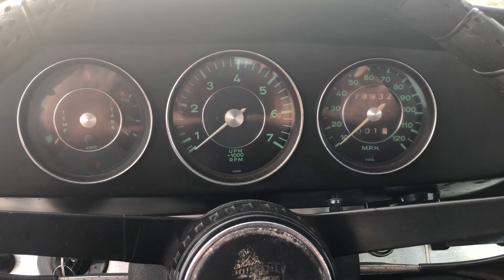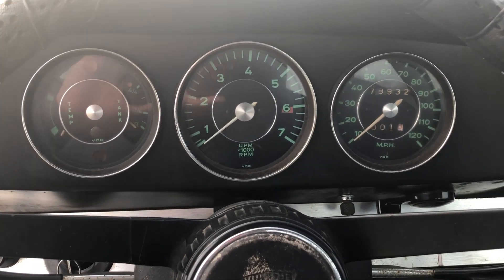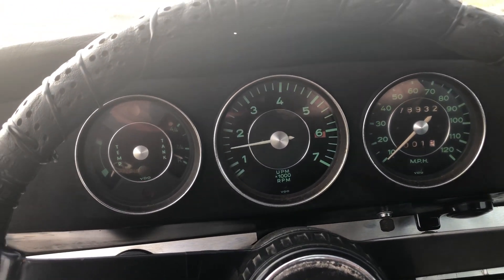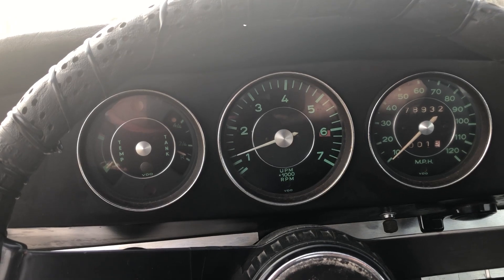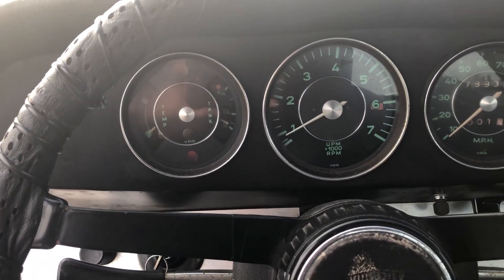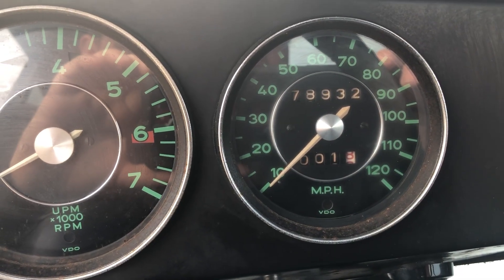Let's start it up. Three gauges. Car showing 78,000 miles.